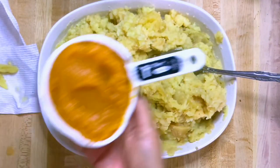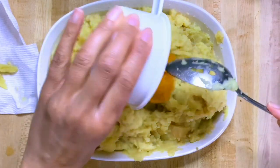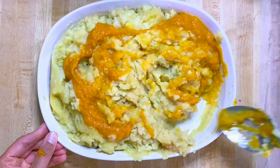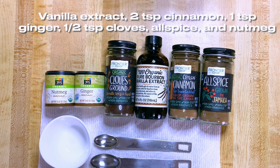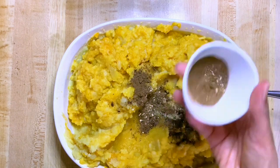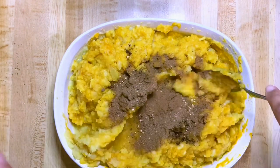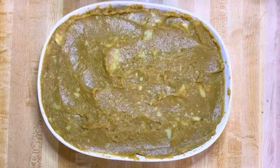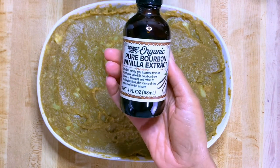Then I added one cup of pumpkin and mixed it up. These are the spices that I used, and I applied them to the potato mixture. Make sure you mix well. I forgot to add the vanilla extract so I did that after.